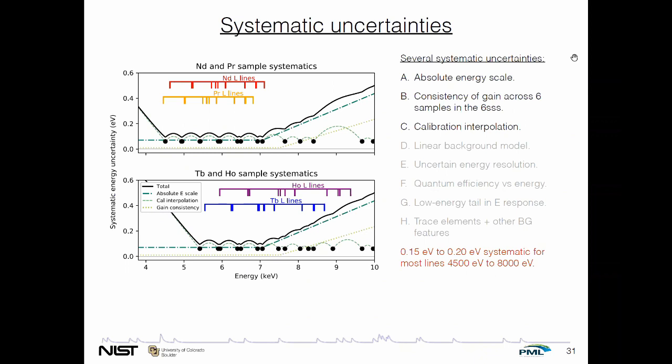Our goal is to understand the systematic uncertainties. Some of the most important are the absolute energy scale, the consistency of gain across the six sides of the sample switcher, and interpolation. There's a plot showing our best estimate of that systematic uncertainty as a function of energy — there were two different measurements for the lower and higher-Z materials, so there are two panels. For much of the business end of this spectrum, that number is around 0.2 eV or better for most lines under 8 keV. We've also considered less important effects such as uncertainty in the energy resolution or in the quantum efficiency model — these are all sub-dominant. The calibrating and interpolating based on standards is really the dominant uncertainty. At least we've reached that point now.